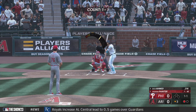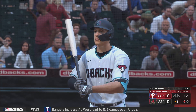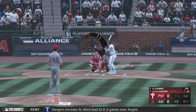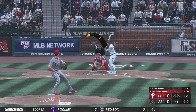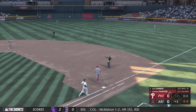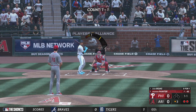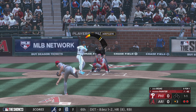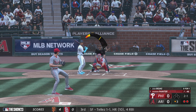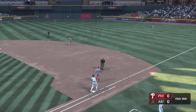Nick Ahmed here to hit. Checks swing — went around, and it's one and two. On the ground to the left. Byers on the ground to third. Byers over to Hoskins. That's the inning.